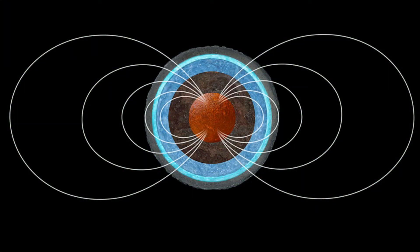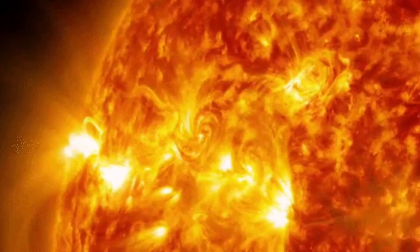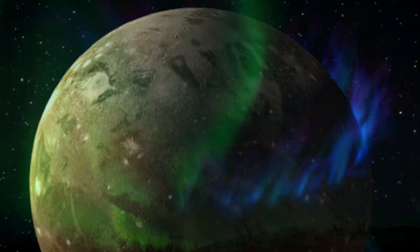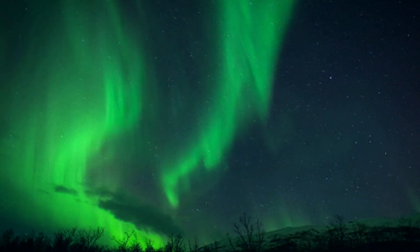What is much more interesting is that Ganymede is the only known moon that has a magnetic field, which, thanks to the interaction of energy from our sun, can cause auroras of glowing gas in its atmosphere around the north and south poles, similar to the auroras that we experience here on Earth.